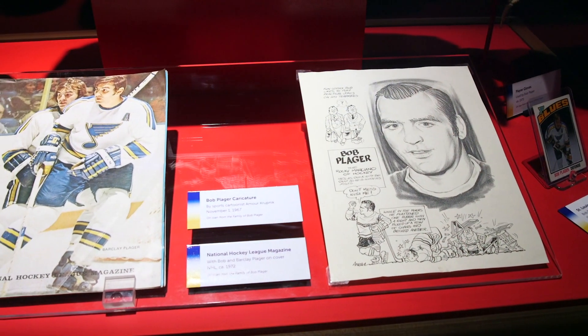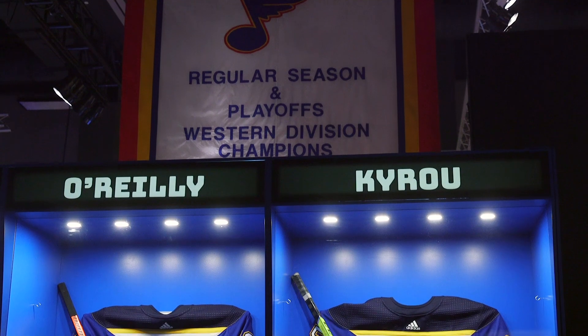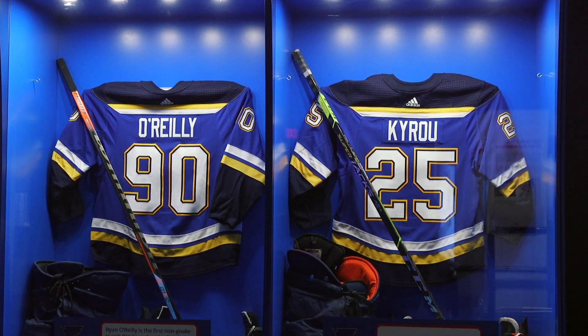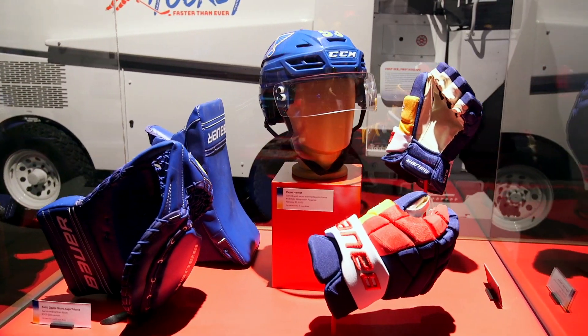I think it'll be a fun way to see a little bit of their personal lives. By the time you leave, you'll see that the NHL and the St. Louis Blues and our community are all intertwined in a way that is really rich and interesting — it just adds to the story of St. Louis.